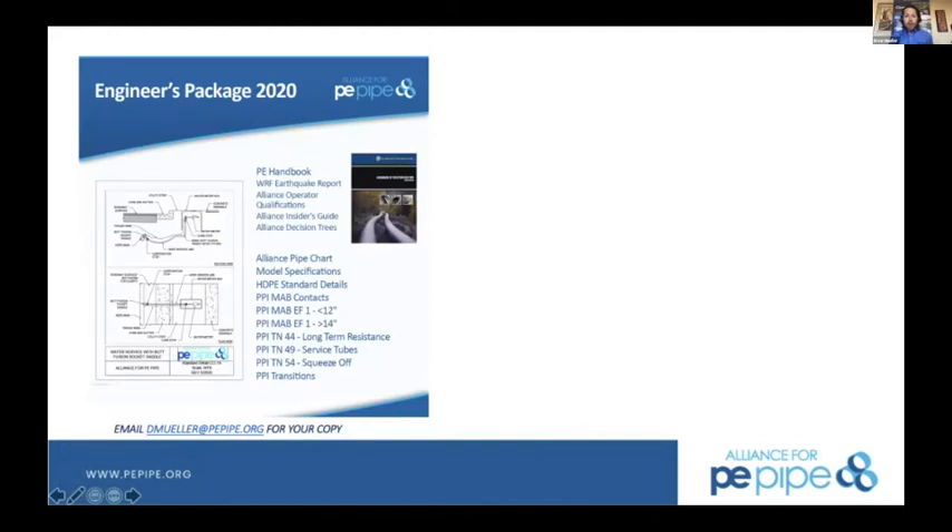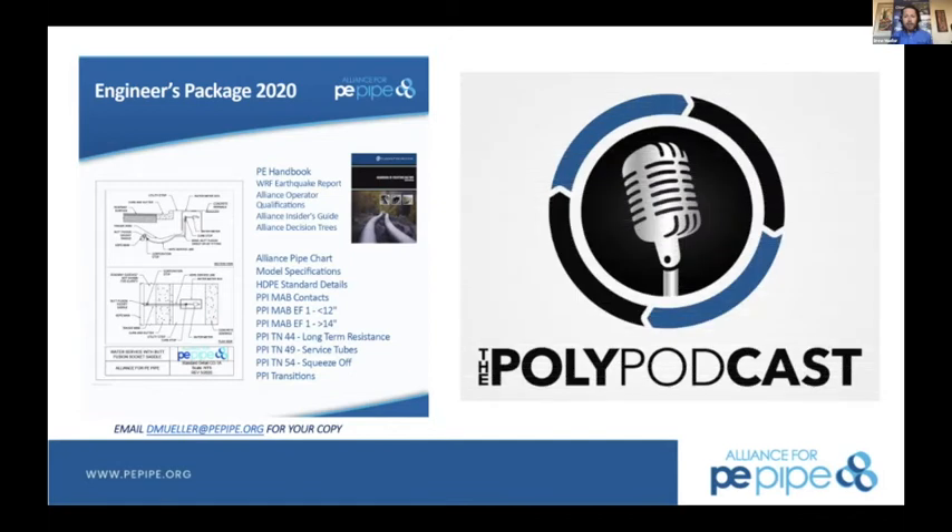We offer an engineer's package — the date says 2020 but we'll be updating it for 2021 soon. You can email me at dmuller at pepipe to request a copy. This is a great collection of specifications and design guidelines. The Plastic Pipe Institute's Handbook of PE Pipe is part of that package, as well as the Alliance's collection of standard details and model specifications, which you can copy and paste into your own municipal spec and details.